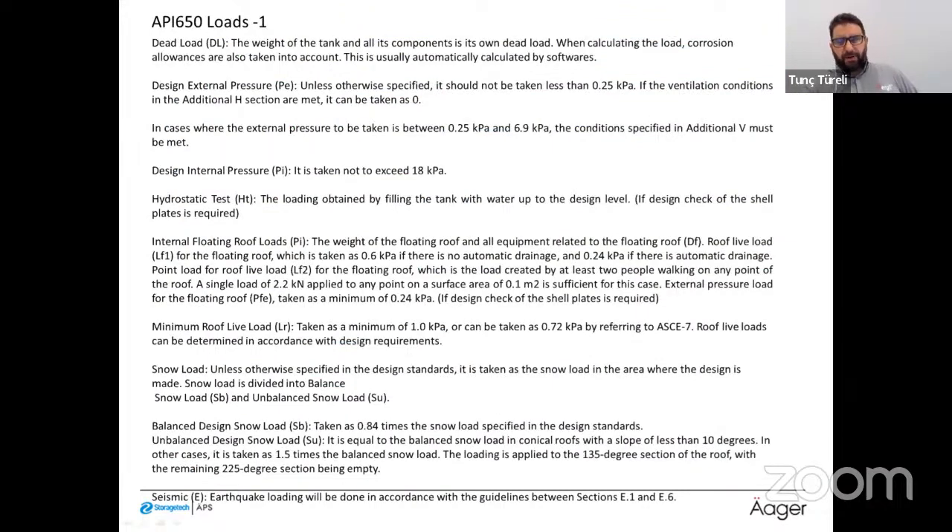Under API 650, the dead load is the weight of the tank and all components, with corrosion allowances automatically included in the software calculation. Design external pressure should not be taken as less than 0.25 kPa unless otherwise specified. If the ventilation conditions in the H section — internal fluidity groups — are met, external pressure can be taken as zero, as no pressure is permitted over the fluidity groups.